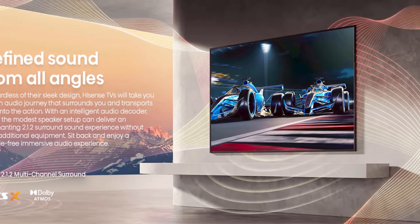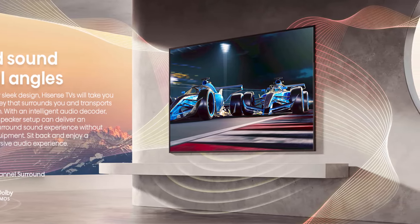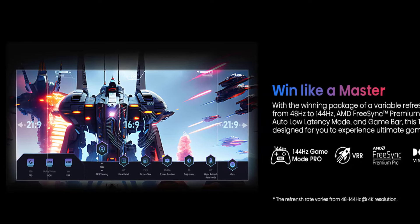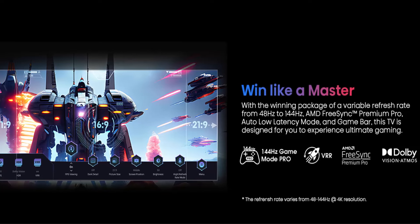Hisense free voice control — put down the remote. Change the channel, find the latest movie, stream your favorite video and more with your voice. The quicker, easier way to find whatever you want to watch.